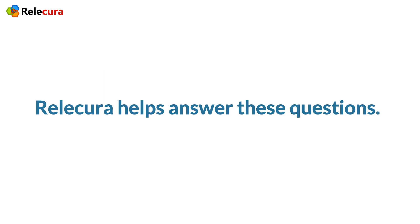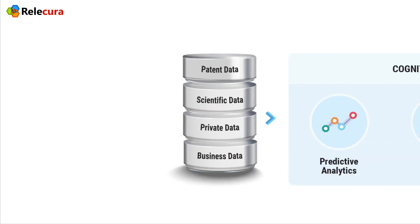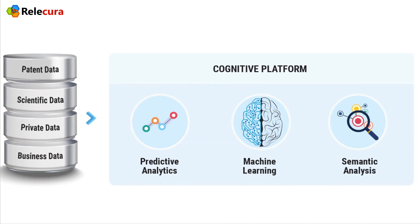Relicura helps answer these questions. Relicura processes different types of data, including patent, assignment, litigation, scientific, business, and private data, and derives insights to answer your questions.